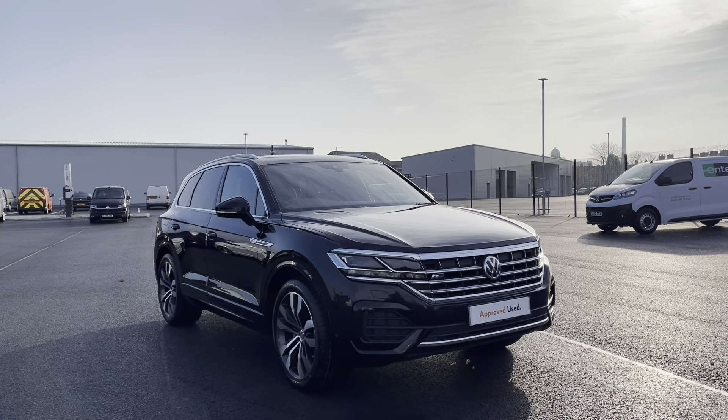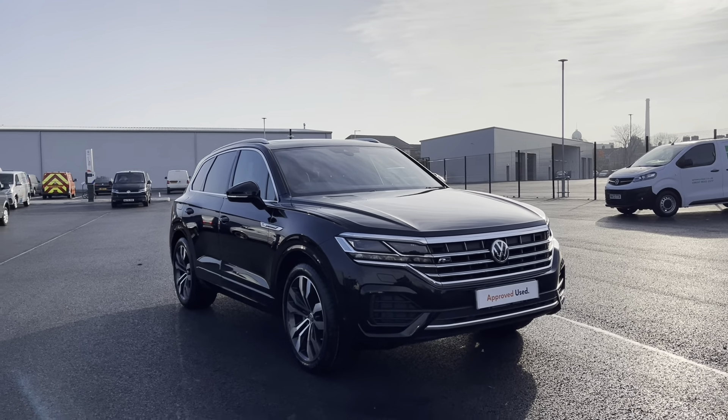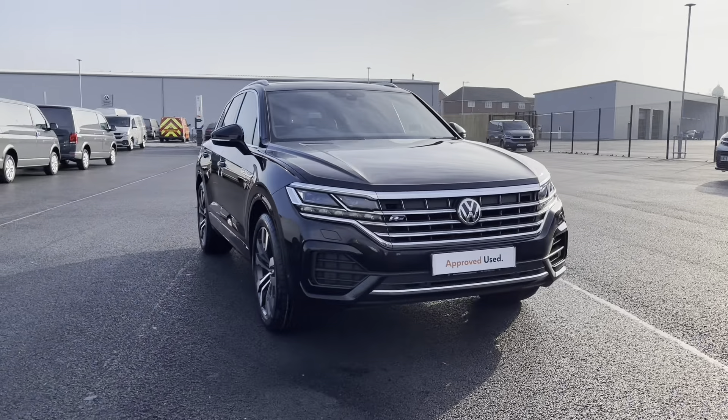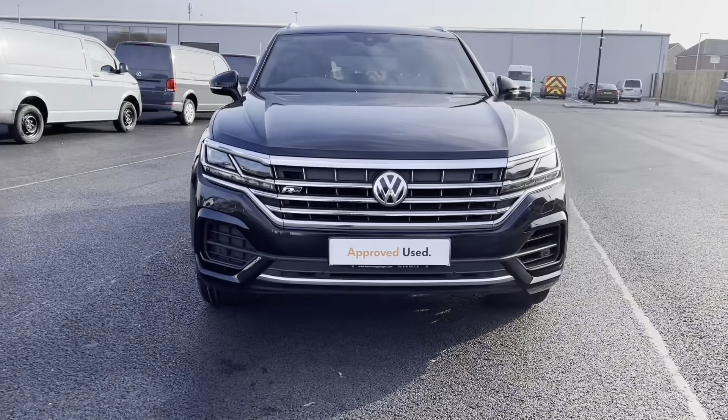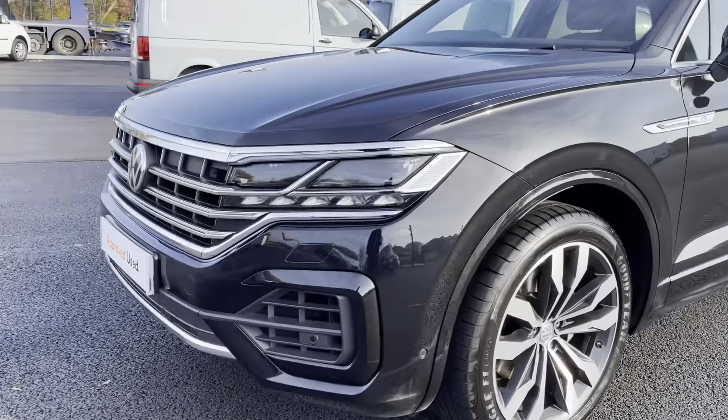This video tour will host a 360 walk-around alongside a second part segment. Towards the centre of the vehicle we have the VW badging with the R-Line logo offering a very unique look to the car, and the headlights pair really well with the upgraded alloy wheels.